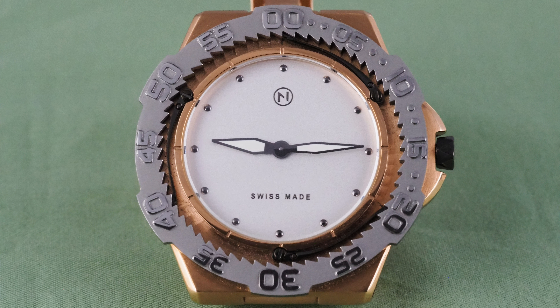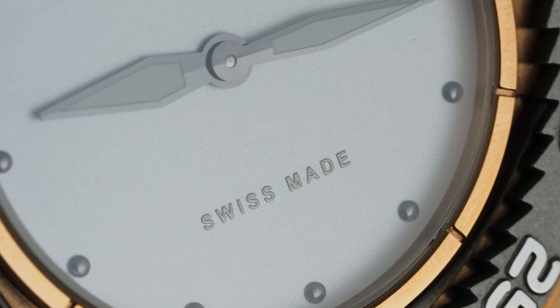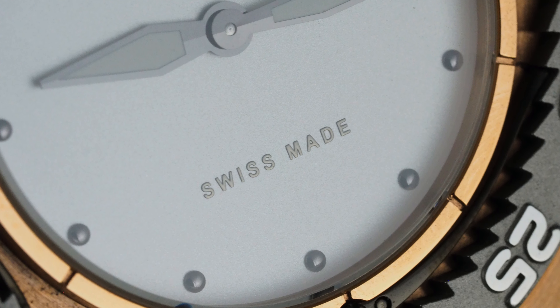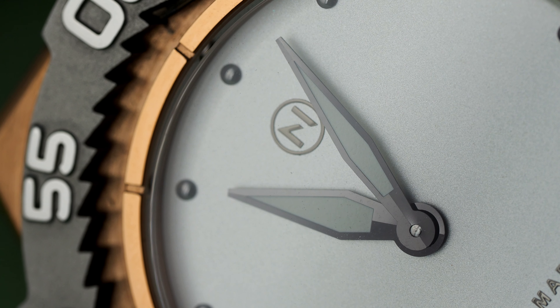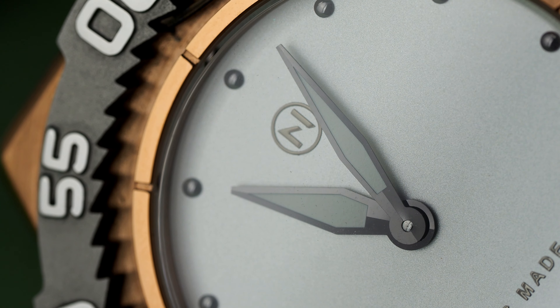Moving to the watch head, we're met with a conundrum. As you'll see, this watch head is well engineered, well finished, and produced by a Swiss company. It also has a sapphire crystal, very well finished hands, and a very clever bezel action.